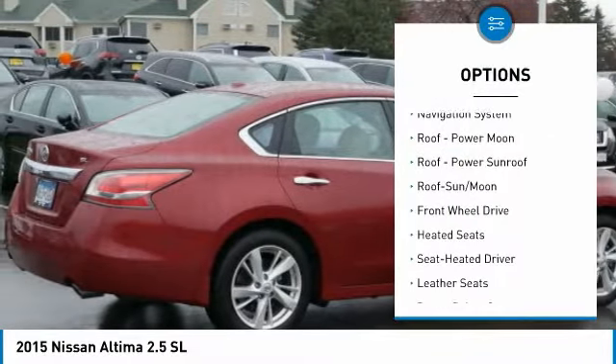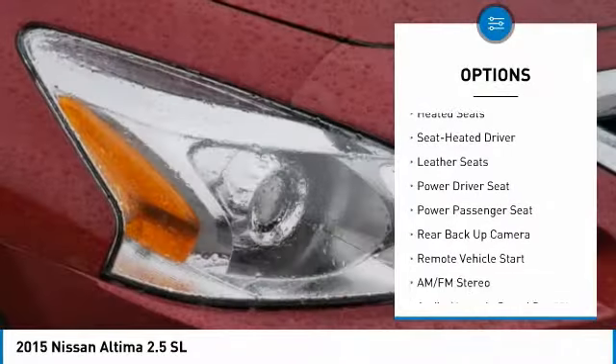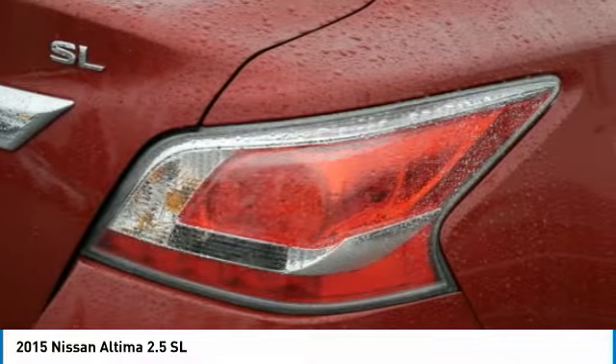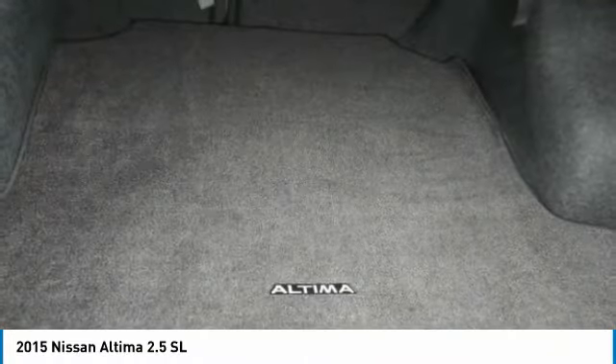Heated seats, anti-lock braking system, backup camera, Bose sound system, traction control, XM satellite radio, power passenger seat, navigation system, air conditioning, Bluetooth wireless data link for hands-free phone.